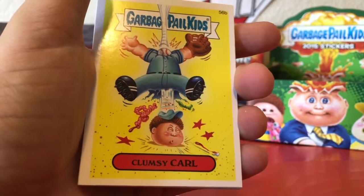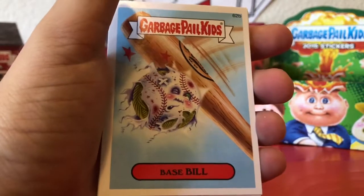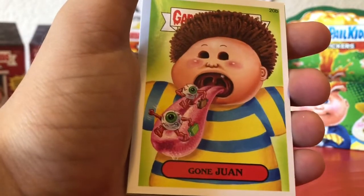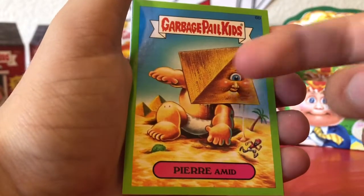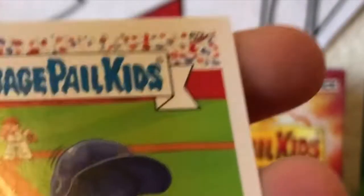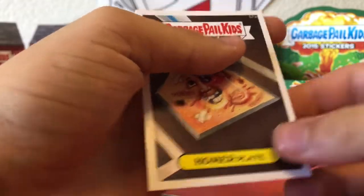Jed Bed, Clumsy Carl — we got the Topps card for that one — Base Bill, Clyde Slide, Surprised Shannon, Con Juan, Pierre Mid — that's actually a sick card. We got a Big Ed black parallel! Halved Hank and Homer Plate.